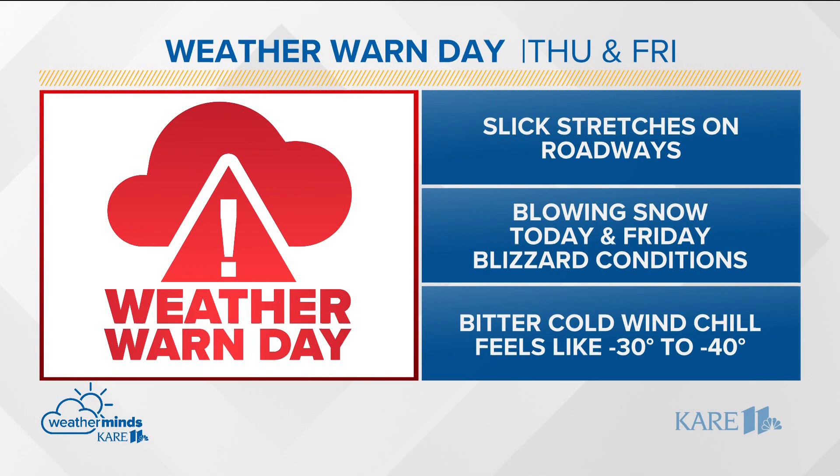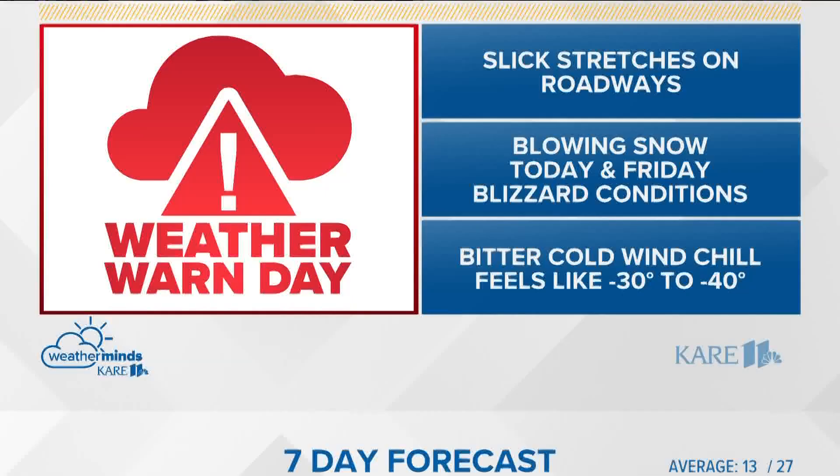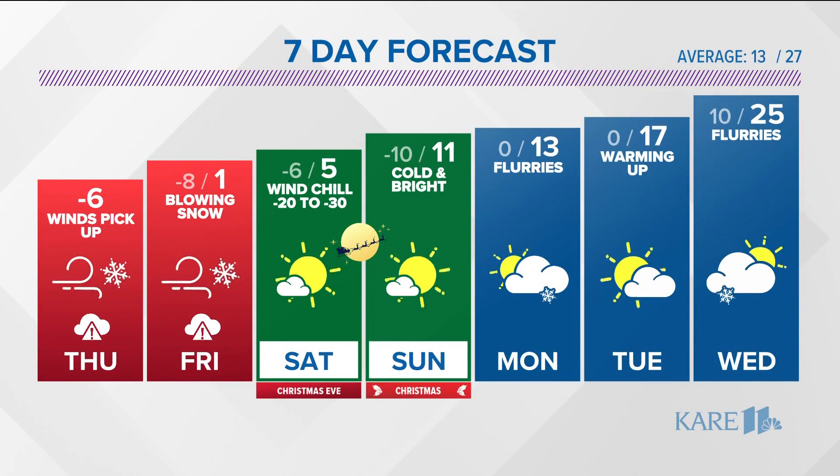So a weather-worn day today and tomorrow due to blowing snow. We're done with the accumulating snow, but the wind chill — don't forget that, it's still very important as well. Dangerously low wind chills.